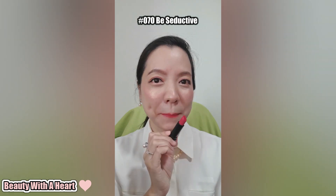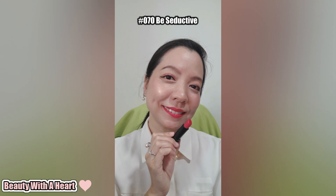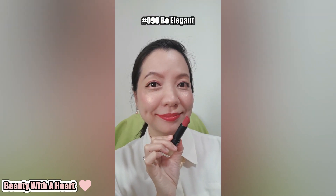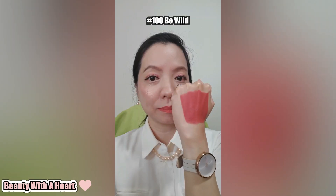The lipstick color damn nice! Creamy matte finish but my lip lines don't show up leh. Damn impressive siyah! Got vegan collagen, hyaluronic acid, murumuru butter and aloe vera inside can make lips look plump and nourished.